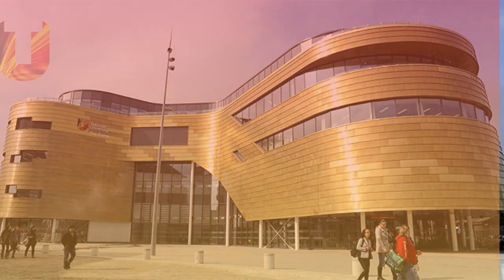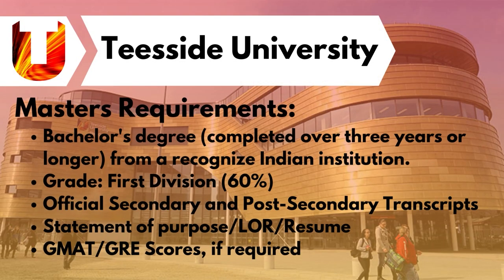When it comes to the Master's requirements, students need to score 60% and above in their bachelor's degree, along with official transcripts of their bachelor's degree, LOR, SOP, resume, or GMAT or GRE scores if required.